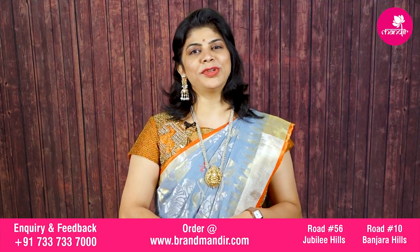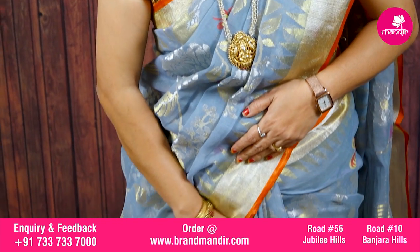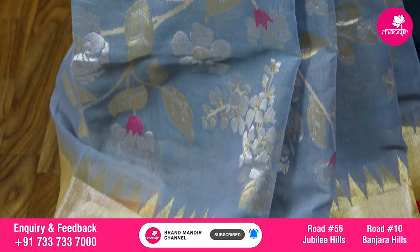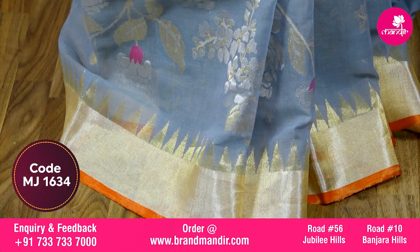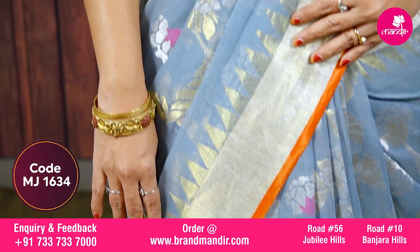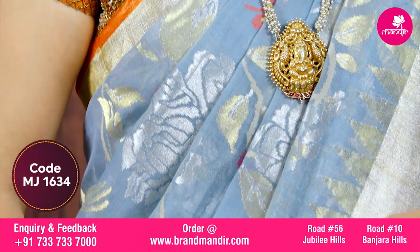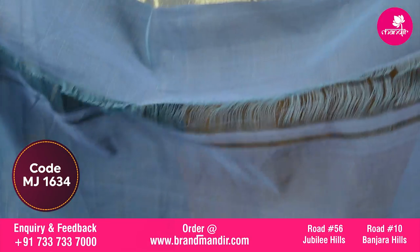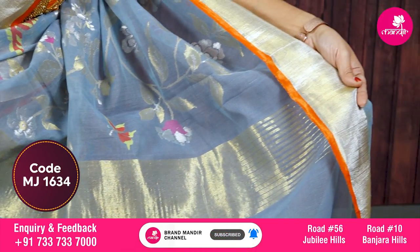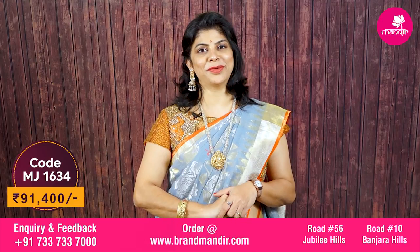Here we go with this beautiful grey saree with a slight touch of orange and floral vines. Jamdhani style florals with meena and gold and silver zari combo, border on both sides. Kaddi border with temple. Very lovely katha, running pallu with kaddi border, ended up with kaddi border.